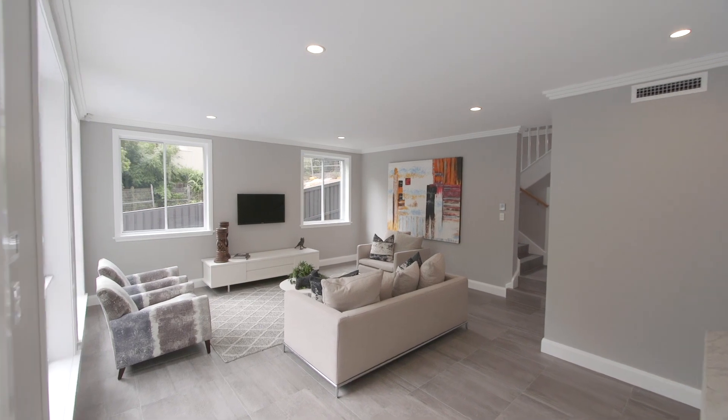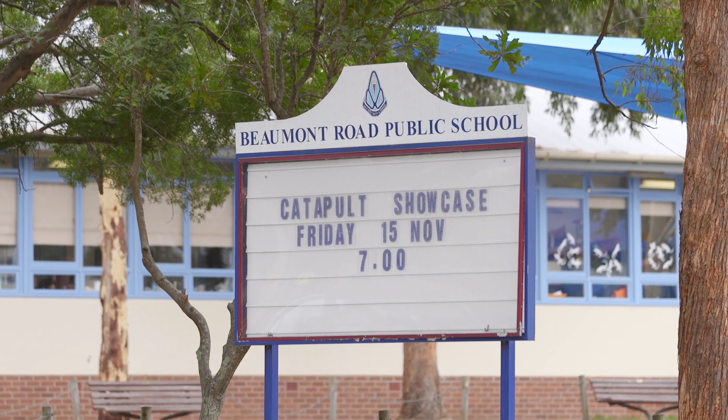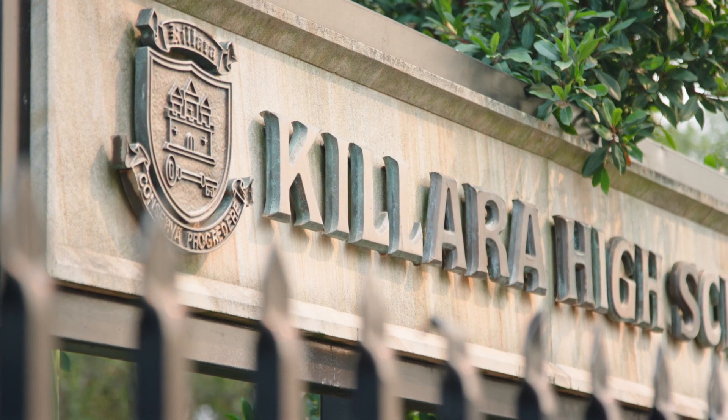Karonga Crescent is one of the blue ribbon pockets of Kalara, and it's footsteps to Beaumont Road Public School, Ravenswood School for Girls, and also falls within the Kalara High catchment area. Without doubt, this is a true quality masterpiece that you'll be proud to call home, and I look forward to seeing you at the Open.